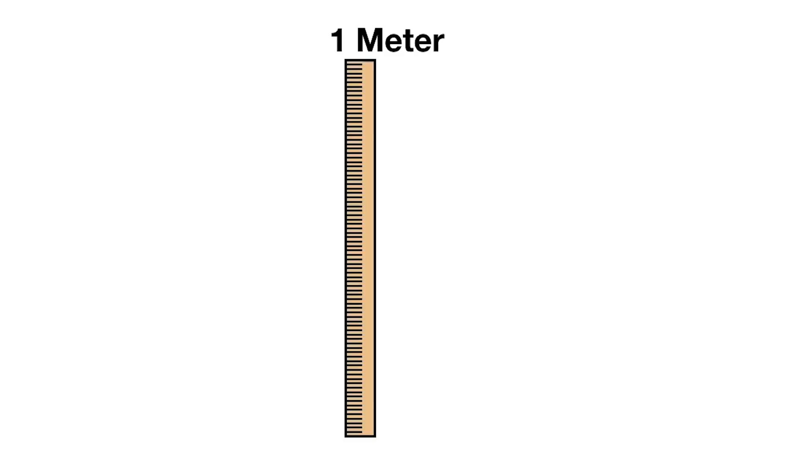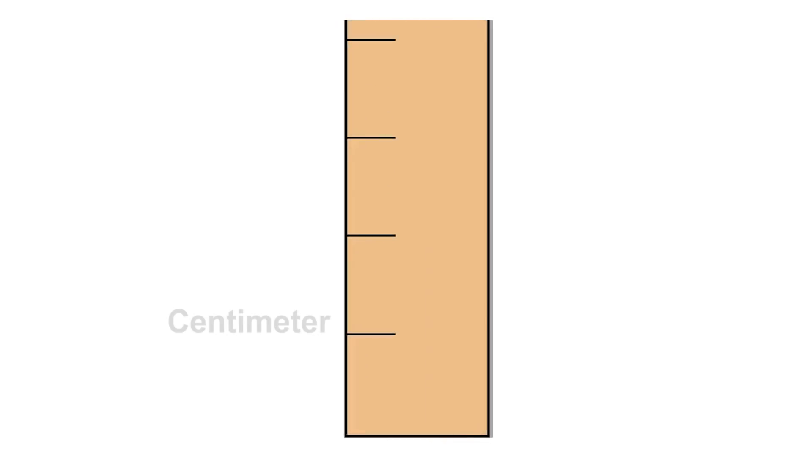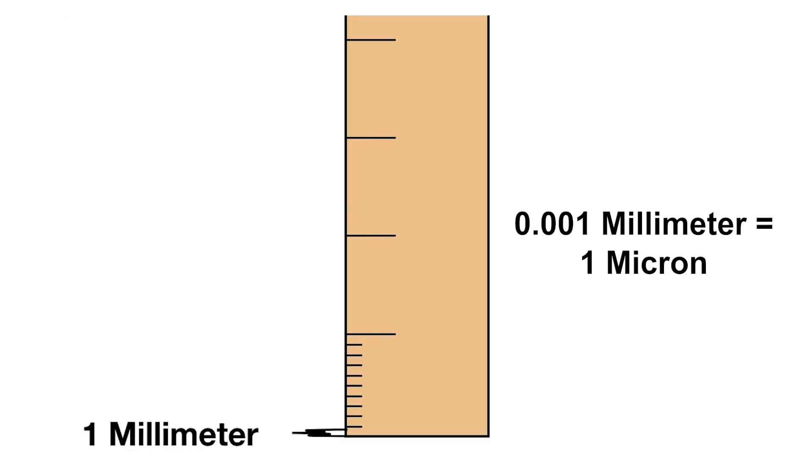When it comes to masks, this much is about a meter. This much is about a millimeter. When we talk about masks, we have to talk about microns.